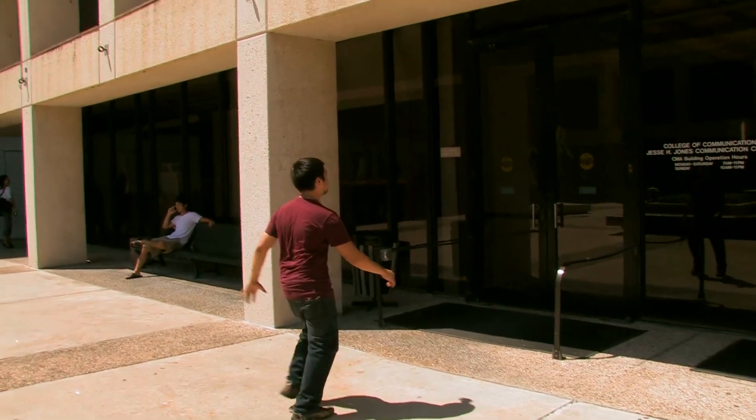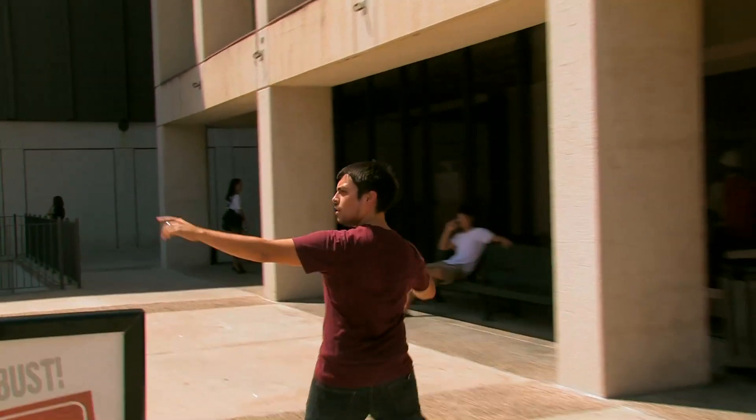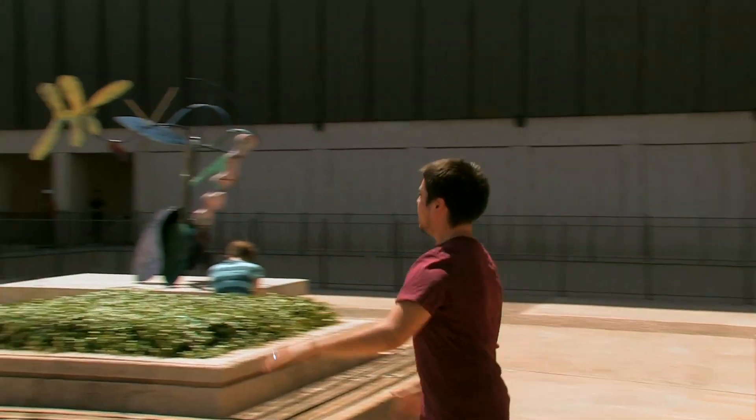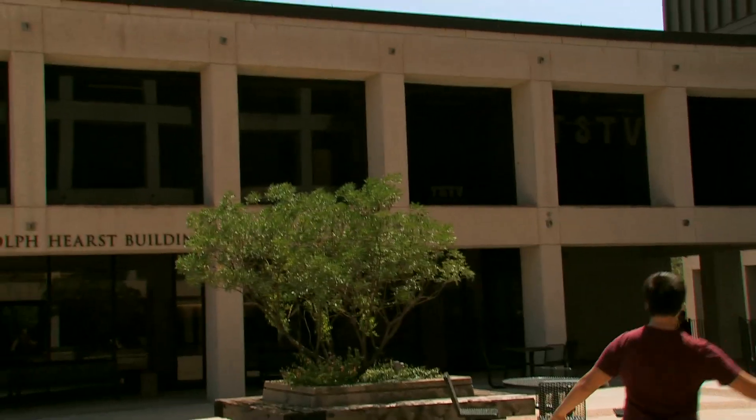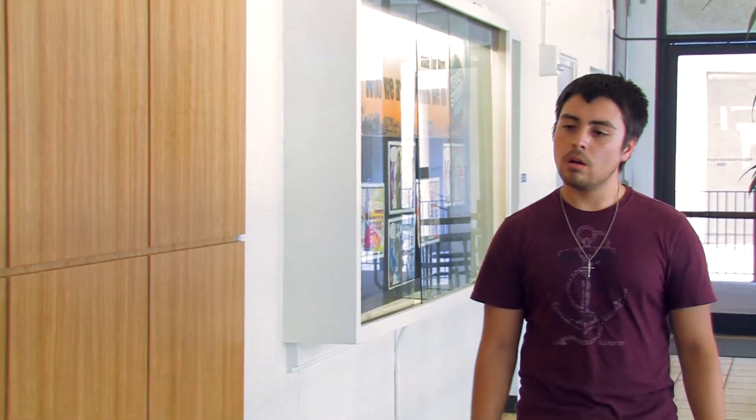Whoa, whoa, whoa — hold on there, new kid. That's the CMA, that's the wrong building. TSTV is in the building across the plaza from it. Yep, that's it — there you go. Across the plaza, TSTV is on the top floor of the William Randolph Hearst Building. But first, you should stop by the business office.